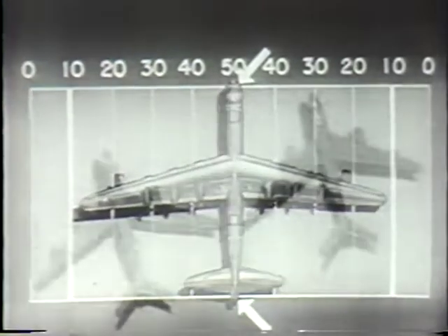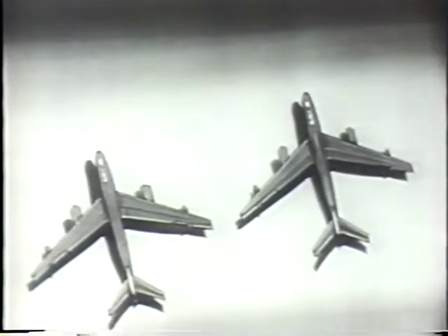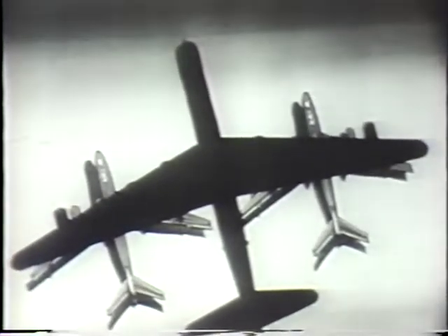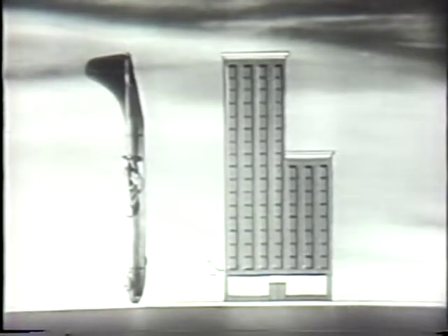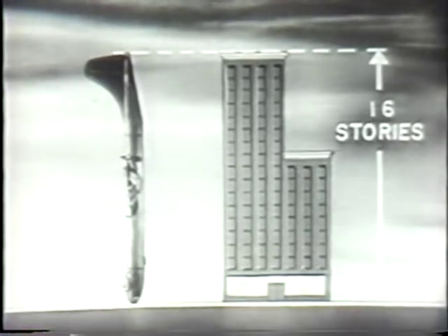In comparison with some of her smaller cousins like these medium bombers, her size really shows up. You could park two of them in the shade of her wings. Standing on her nose, she would look like this beside a 16-story building. She's big.